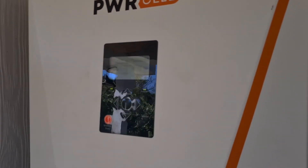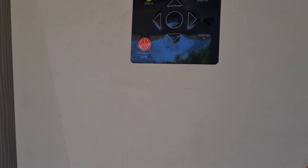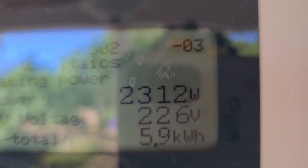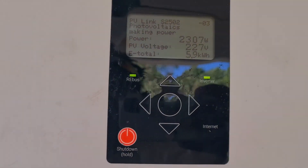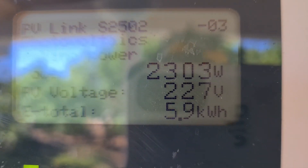We already have everything registered and we can monitor everything from our smartphone. So if clients have a problem, we can turn them on, shut them off, clear faults — whatever. As you can see, PV1, we have 2,312 watts coming off PV1. Our battery bank is at 380 volts, full. E-total today is 5.9kWh. This system is charging very, very fast.